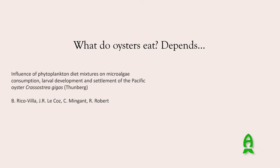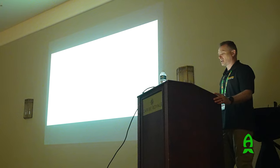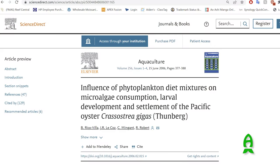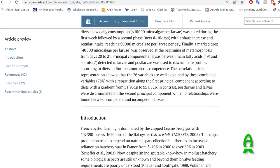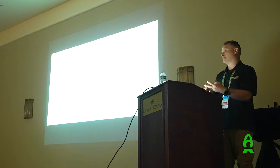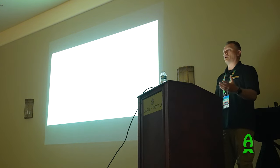Let's say you're an oyster farmer wanting to get into oysters - what do oysters eat? There are all kinds of papers on this subject on Google Scholar. In one study, researchers looked at Crassostrea gigas in nature, surveying them over the whole year. They found these animals were consuming diatoms for some of the year, dinoflagellates at other times, and other species of phytoplankton as well.